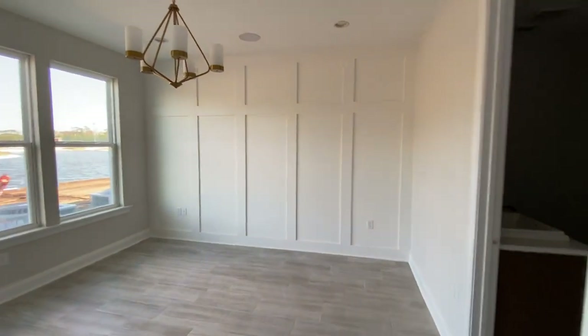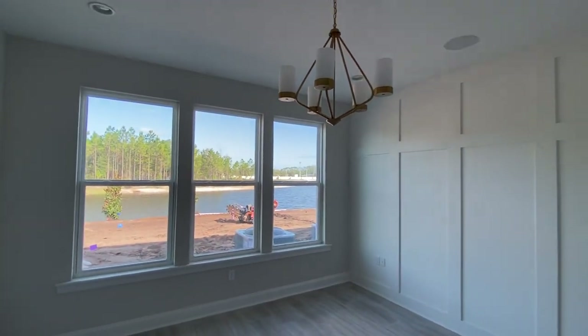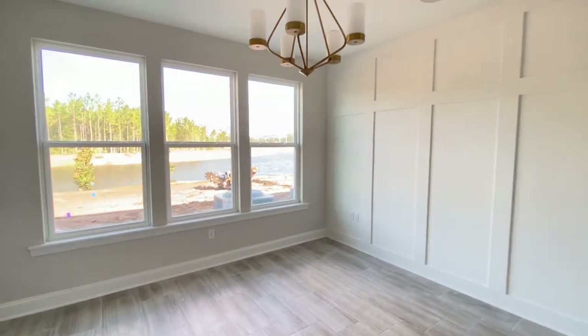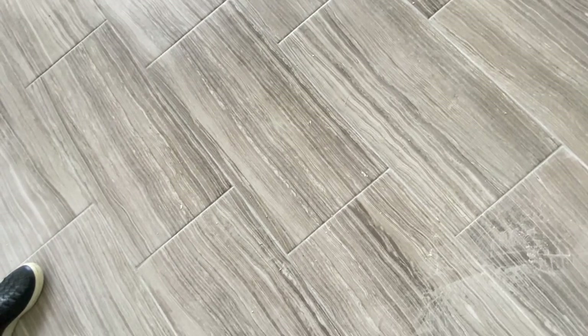This is the primary bedroom, and it also faces the same direction as the lanai, so you always have a beautiful view from the primary suite. Look at that light fixture — how unique is that. And the flooring is absolutely gorgeous. We haven't touched on the floor yet — this runs throughout the whole first floor.